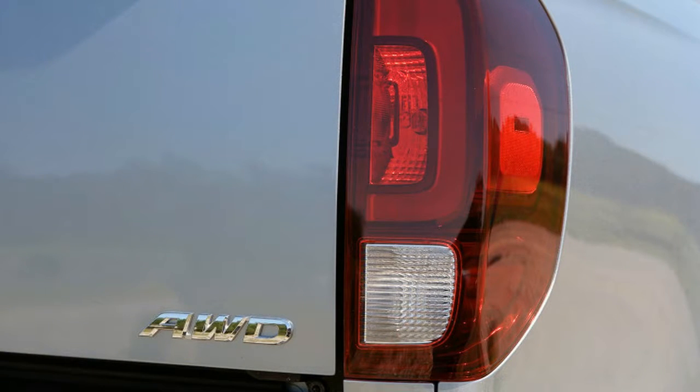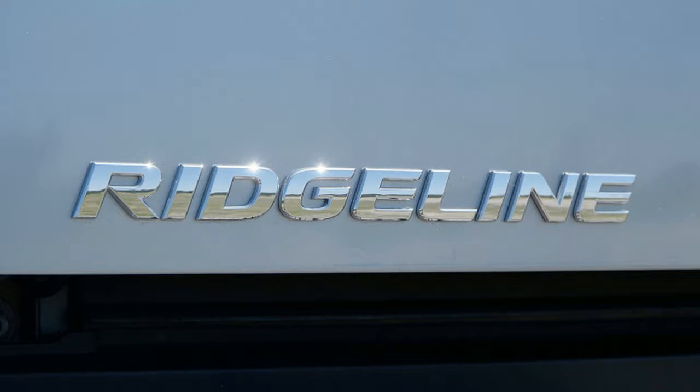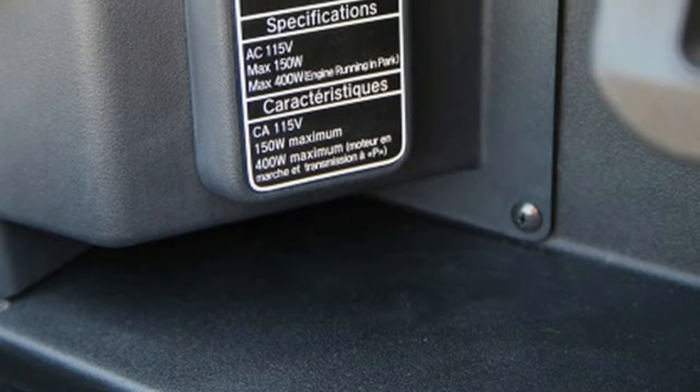Instead, it's a unibody. The engine is up front, but it's mounted transversely since the truck is based on front-wheel drive architecture. And one look is all it takes to confirm the Ridgeline is not a Ford, Chevy, or Ram.